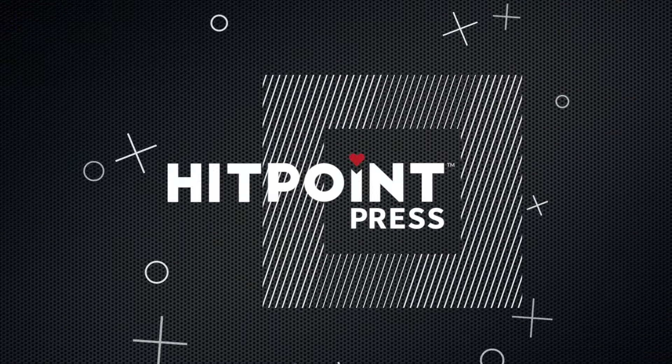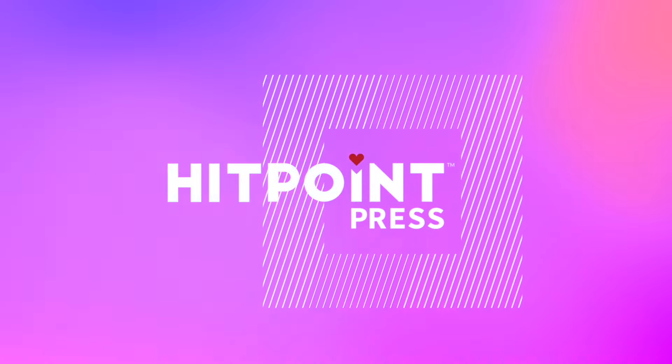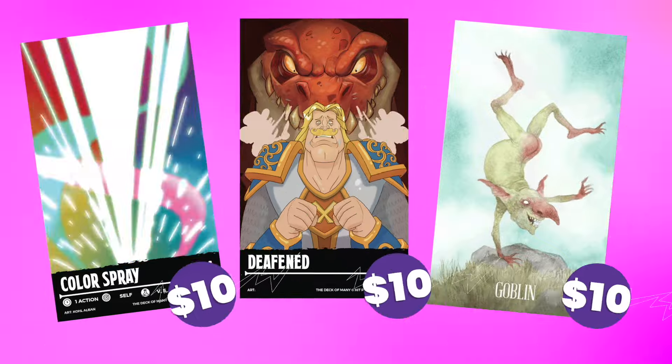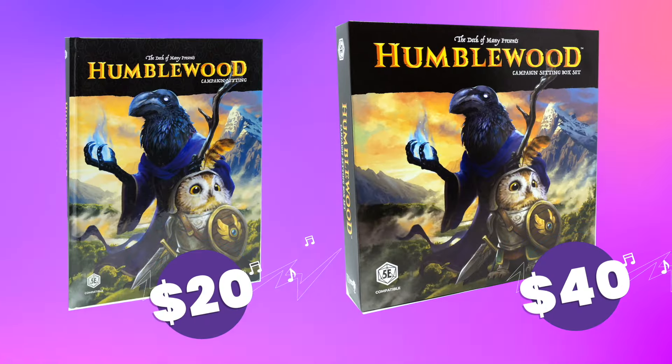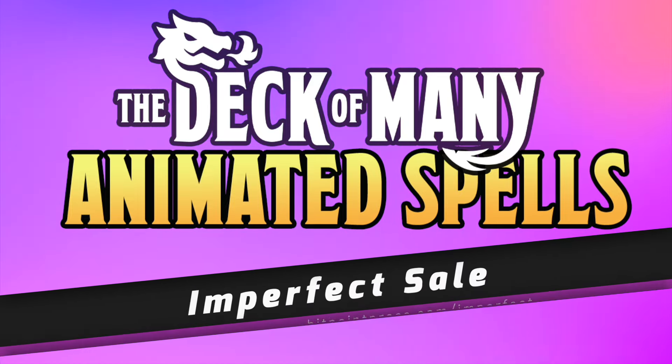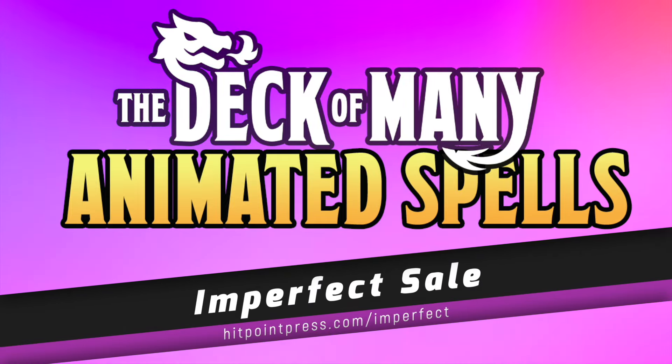Today's video is brought to you by Hitpoint Press. The Imperfect sale is going on now. Get Imperfect Animated Spell Decks, Condition Decks, The Deck of Illusions, and the Humblewood Book or Box Set today for a massive discount. Supplies are limited, so be sure to check it out now using the info icon in the corner or the links below.